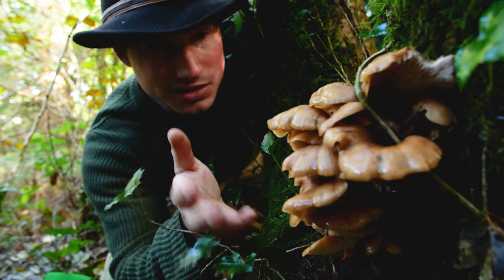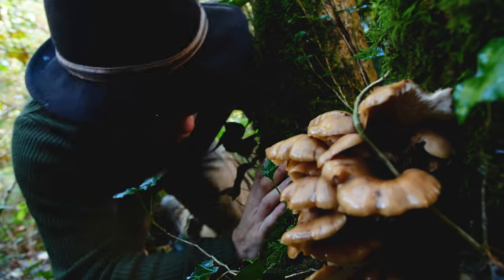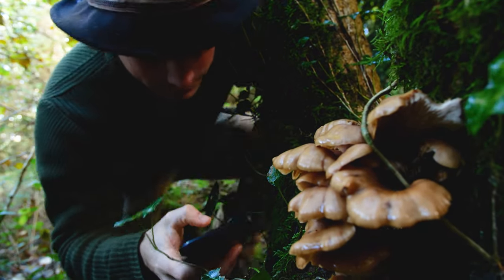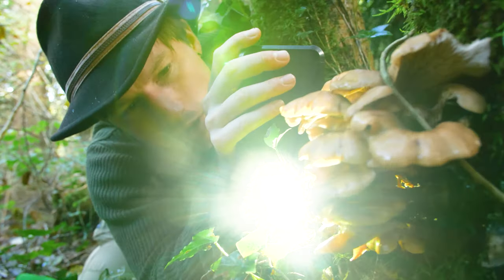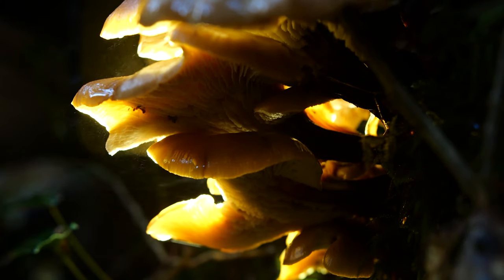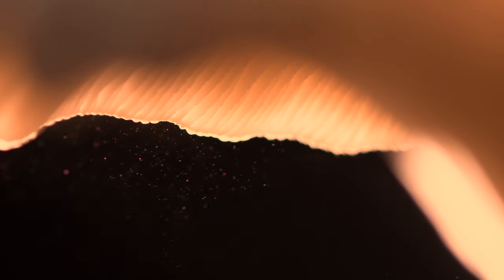Essentially, all this does for a fungus is allow it to disperse and reproduce, and you can see exactly what I'm on about. If I take the light from my phone and shine it at just the right angle, you can see billions and billions of spores being released. And because they're so light, they're easily picked up by even the tiniest gust of wind.